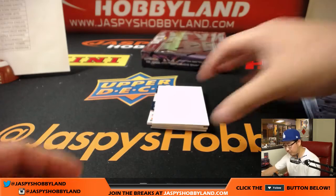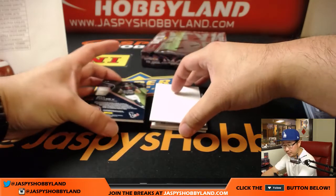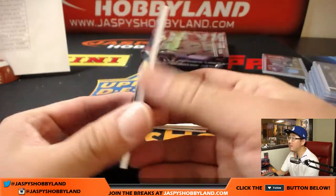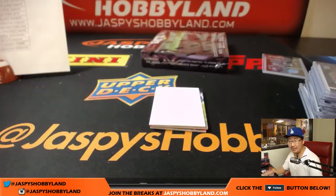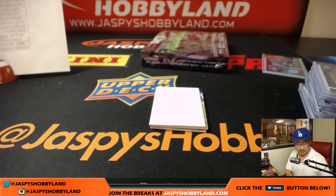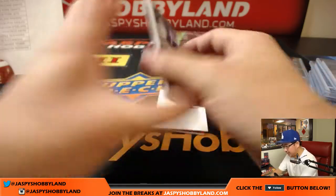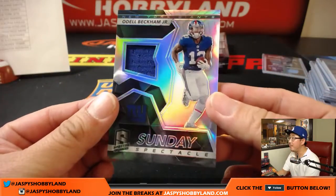Jonathan Stewart, neon blue, for the Panthers — that goes to Will. From Will to Will Fuller, Monumental Memorabilia, 9 out of 99. Adam Kupperman with the Houston Texans. Sunday Spectacle for Adam Kupperman — Odell Beckham Jr.